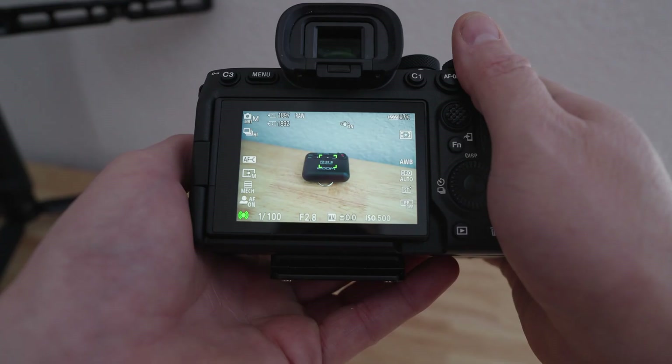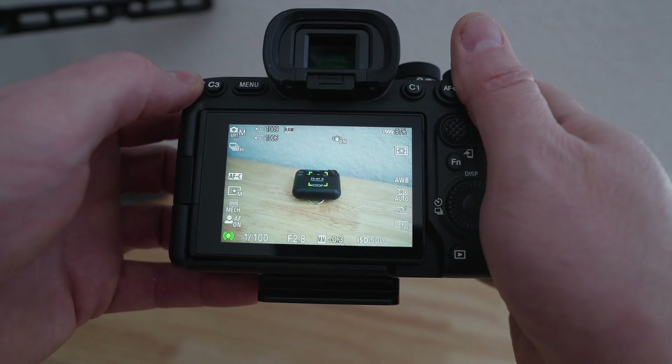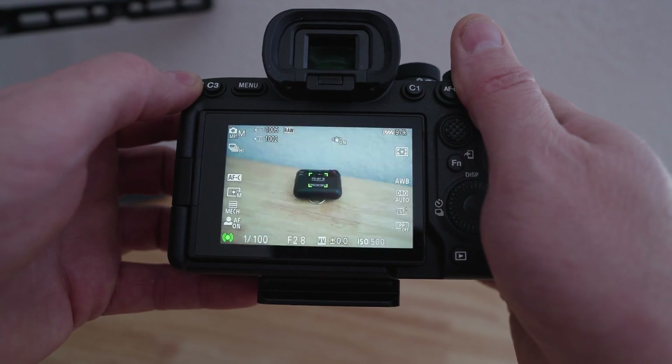The second thing to think about is high-speed shooting rates. If you want that 10 frames per second that this camera advertises, you're going to have to shoot compressed — that's the only way you're going to get it. If you shoot lossless or uncompressed, it seems to be somewhere around 5 to 6 fps. I think that's adequate unless you're shooting sports, and if so, jump on that compressed option. If you need something faster than 10, then this is not the camera for you.